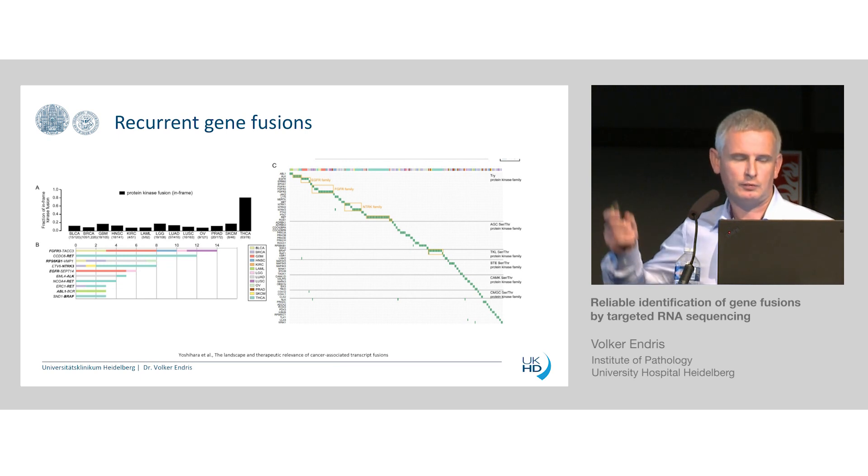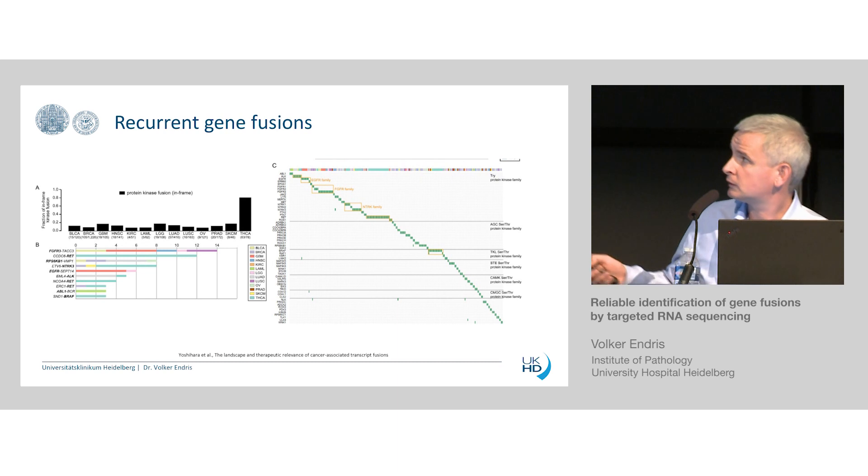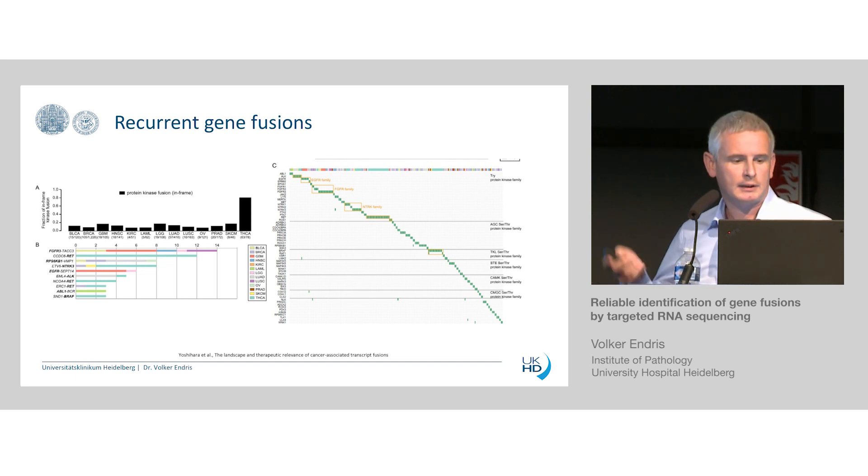Interestingly, we have several gene families that are showing these gene fusions — the NTRK family, but also FGFR fusions — with different family members having one to three different types of fusion events. This is also good for the pharmaceutical industry because they can concentrate on families and classes of tyrosine kinase inhibitors.